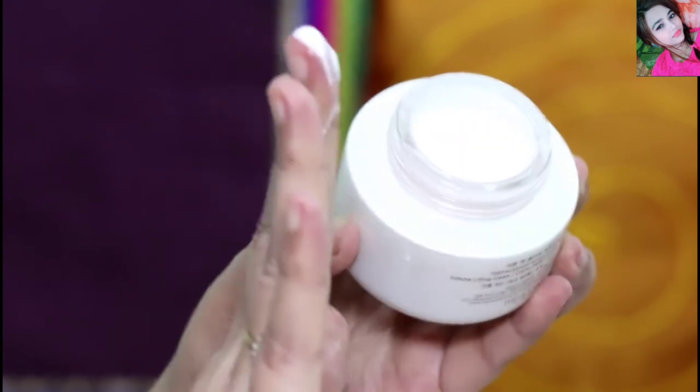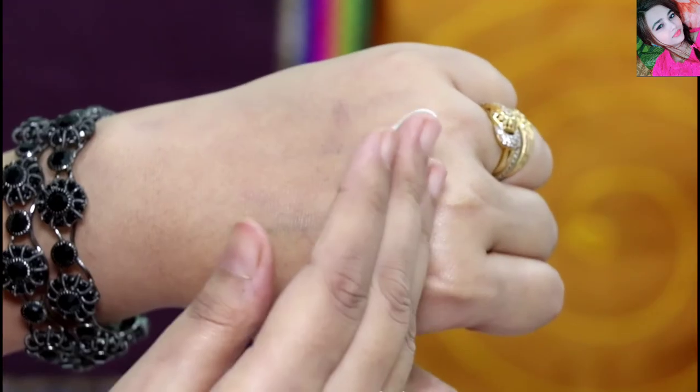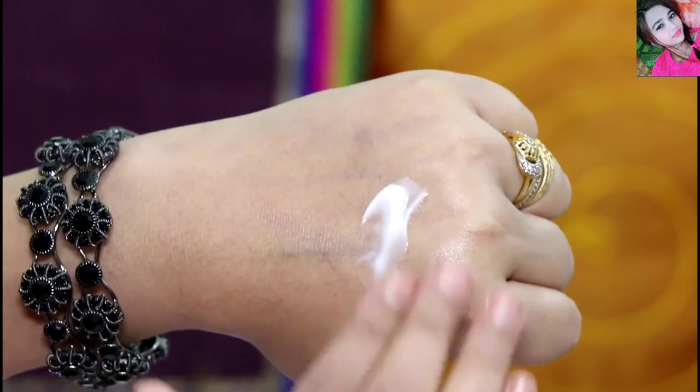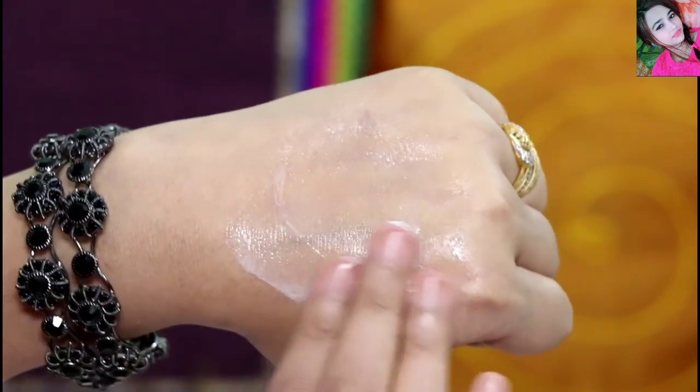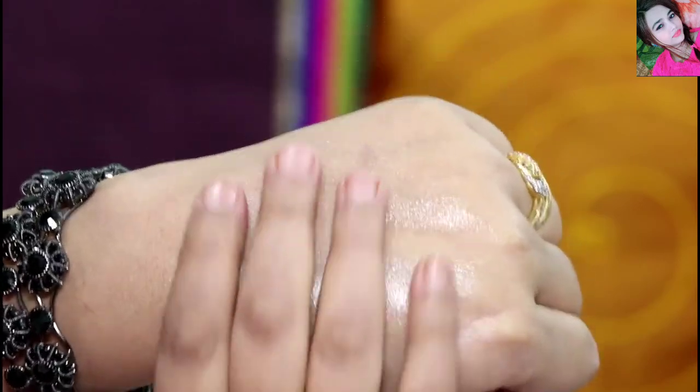I will show you by applying it on my hand rather than my face. You can see my skin — oh my god, it is really nice! The cream is absorbed into my skin beautifully.